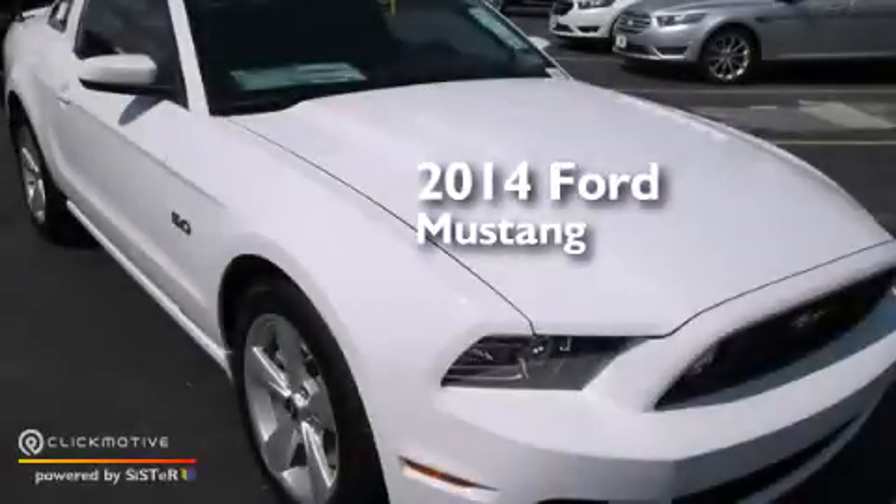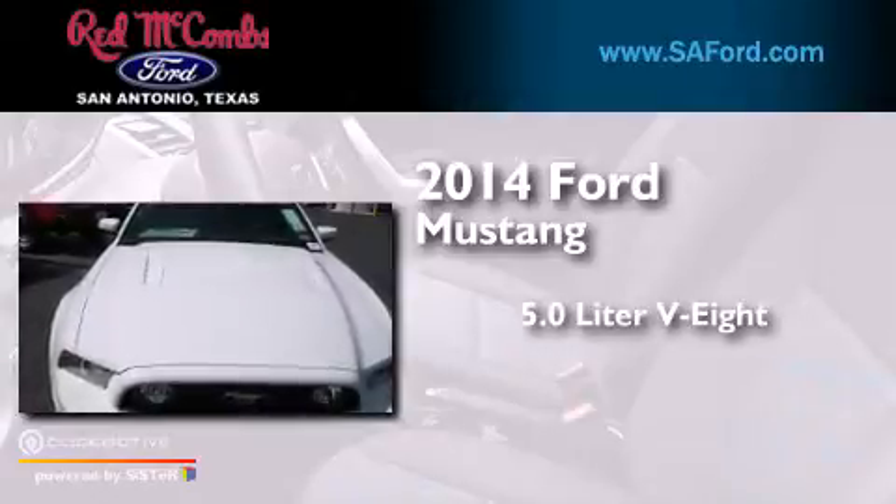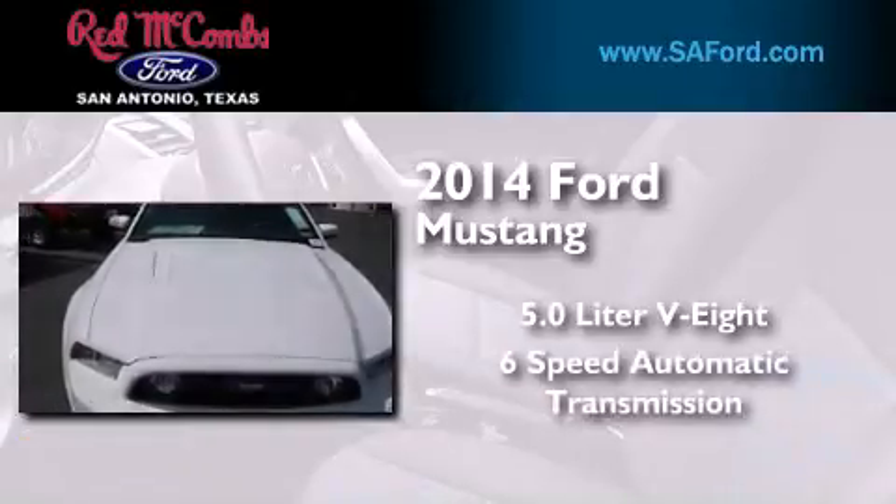This is a brand new 2014 Ford Mustang. It has a 5.0-liter 8-cylinder engine and a 6-speed automatic transmission.